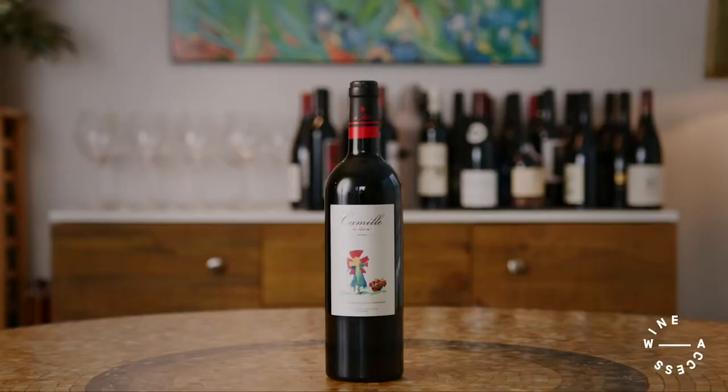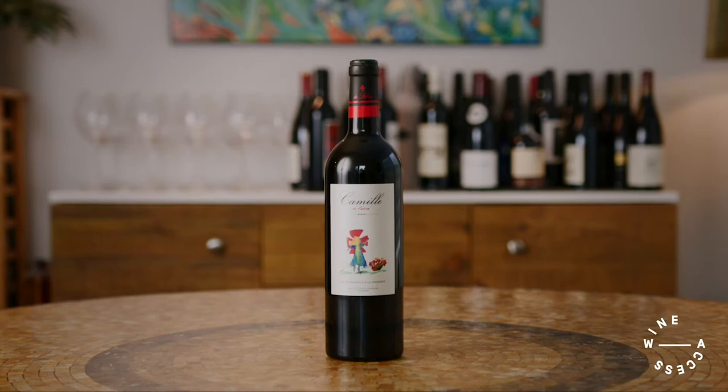Today I'm going to be tasting a wine from Bordeaux. This is the 2018 Croix de Labrie, Camille de Labrie, Bordeaux. This is just outside of Saint-Emilion on the right bank, and it's actually a family-owned property. Pierre and Axel named this after their daughter, Camille.